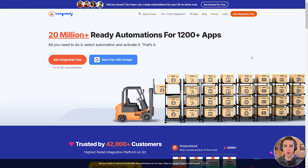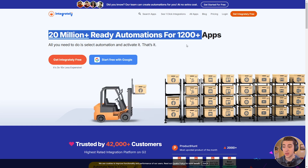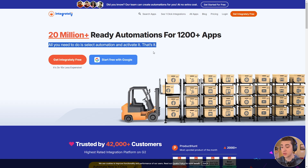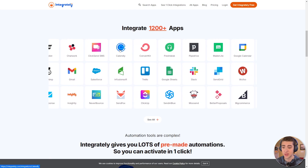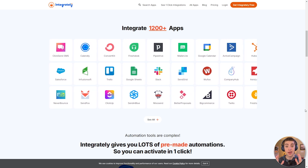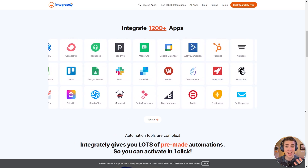Another Zapier alternative is called Integrately. It has 20 million-plus ready automations for 1,200-plus apps. All you need to do is select the automation and activate it — that's it. It works very similarly to Zapier and combines a lot of other automation tools into one platform, featuring apps like MailChimp, Calendly, and ConvertKit. Anywhere a process that could be manually done by a human could be replaced by an automation, this application has it — and so does Zapier and Power Automate. The main differences between these are the interface and which is best for connecting with specific apps. Zapier is probably the best for connecting with as many apps as possible.